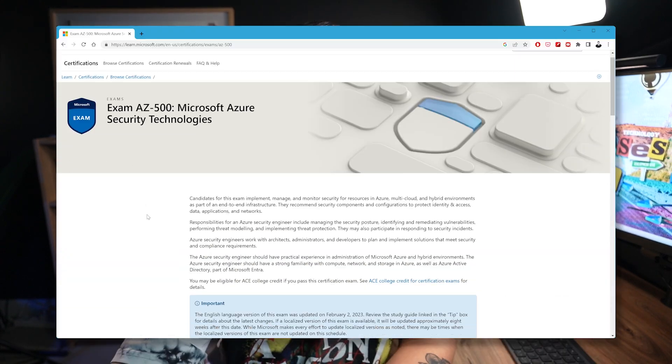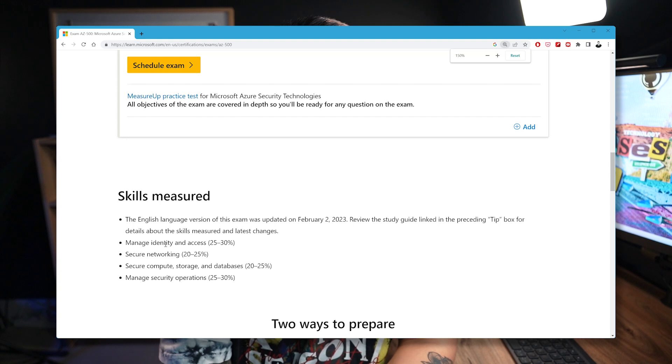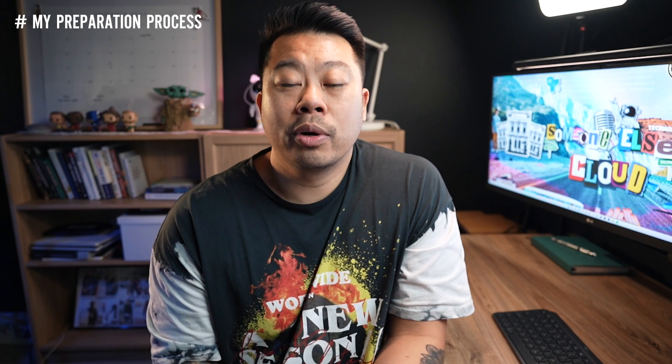From the Microsoft website, the skills measured are: Managing Identity and Access at 25–30%, Secure Networking at 20–25%, Secure Compute, Storage and Databases at 20–25%, and Manage Security Operations at 25–30%.